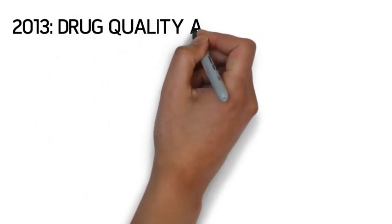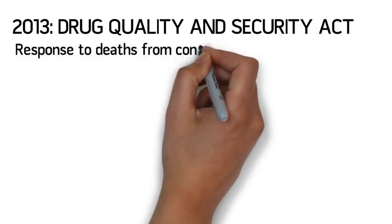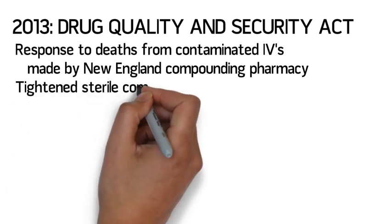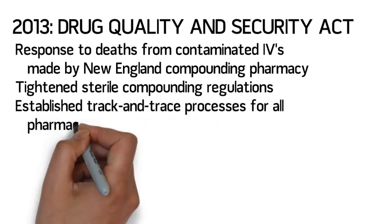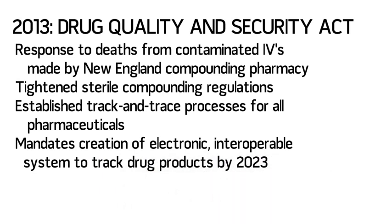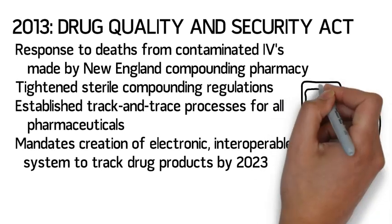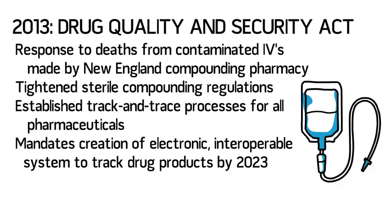In 2013, in response to numerous deaths from contaminated IV solutions dispensed by the New England Compounding Pharmacy, Congress passed the Drug Quality and Security Act. This legislation created a new Section 503 of the Food, Drug, and Cosmetic Act in order to tighten sterile compounding regulations and ensure the quality of these products. In a separate section, this act also required new track and trace processes for all pharmaceuticals in the United States. Currently, three pieces of information must be maintained by pharmacies for all prescription drug packages: transaction information, transaction history, and a transaction statement. The law also mandates that a nationwide electronic interoperable system to track all pharmaceutical packages must be in place by the year 2023.